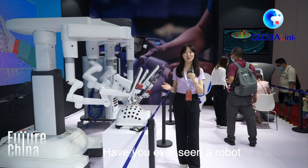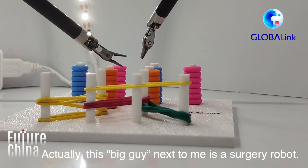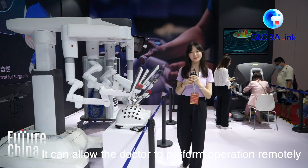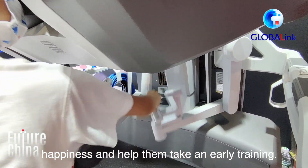Have you ever seen a robot that can perform operations like a doctor? This big guy next to me is a surgery robot. It can allow doctors to perform operations remotely. And this exhibit here can also bring children happiness and help them take early training.